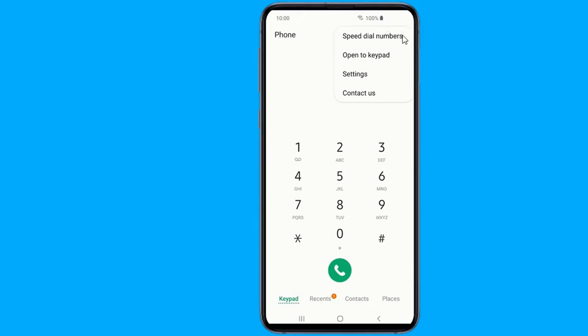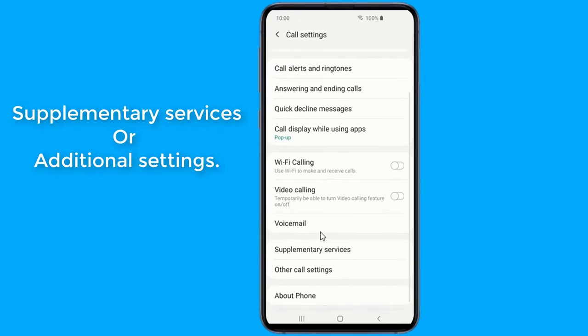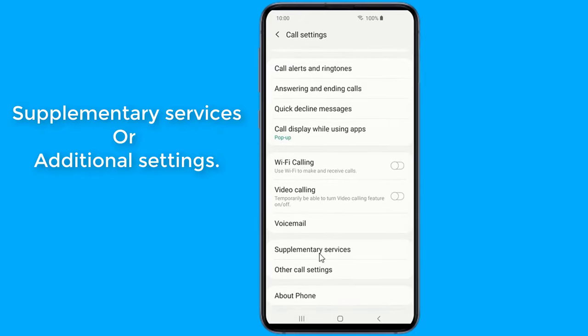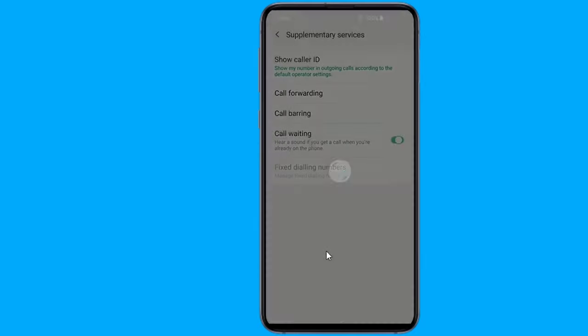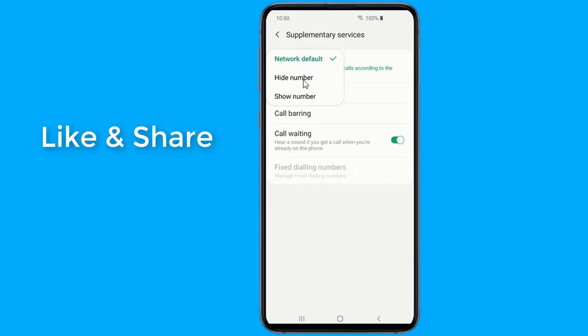Tap on the phone icon. From the three-dot menu, go to settings. Scroll to supplementary services or additional settings. Now tap on show caller ID. Choose hide number to hide your number, or show number to go back to showing your number when you call.